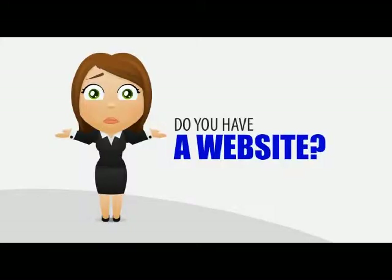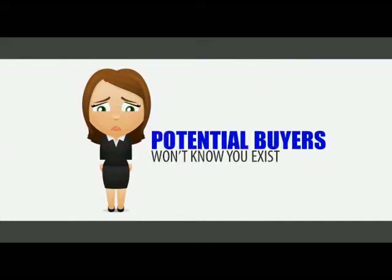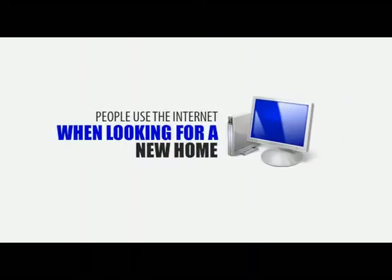Do you have a website for your estate agency business? If you don't, potential home buyers may not even know you exist. Nowadays, when people are in the market to buy a new home, they turn to the internet to search for estate agents and the different homes that are on the market.